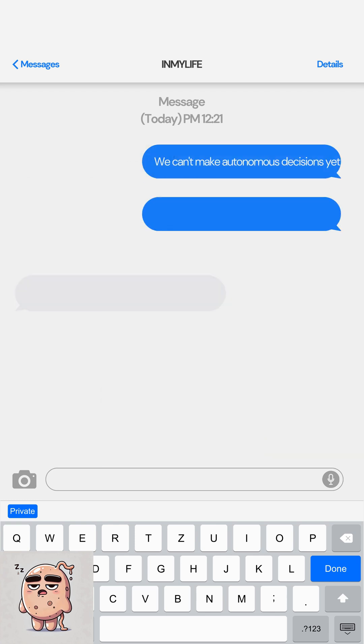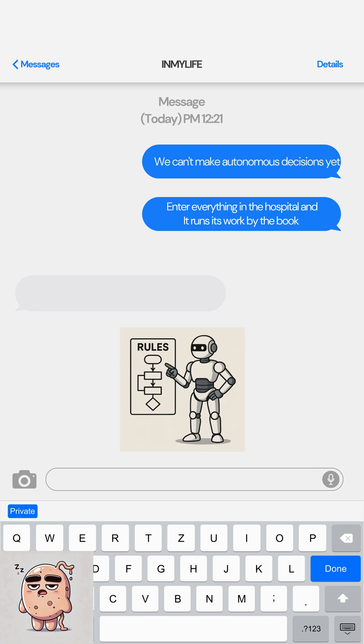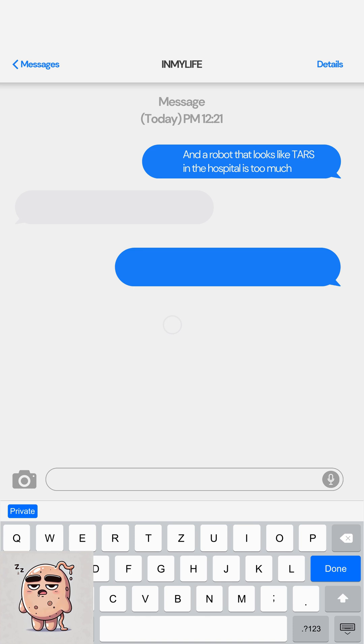I'll explain why it's possible. We can't make autonomous decisions yet. Enter everything in the hospital and it runs its work by the book. We can't do autonomous robots yet.